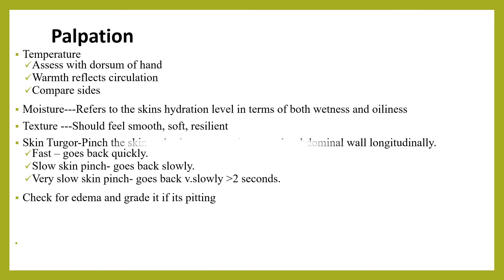We should check moisture — which refers to the skin hydration level in terms of both wetness and oiliness — and the texture, which should normally feel smooth, soft, and resilient. We should also check skin turgor. Dehydration is a major common problem, and assessment of skin turgor is one of the criteria in assessing the extent of dehydration.